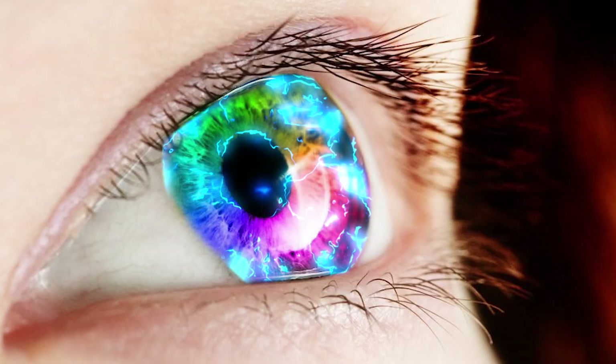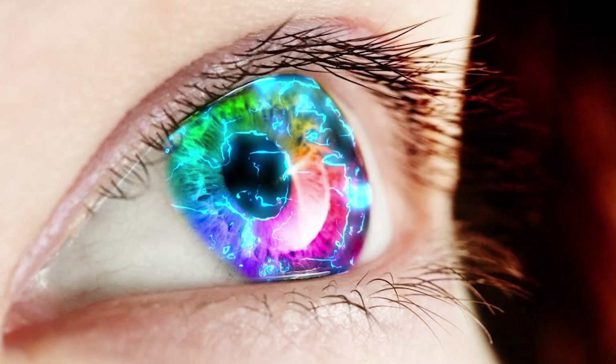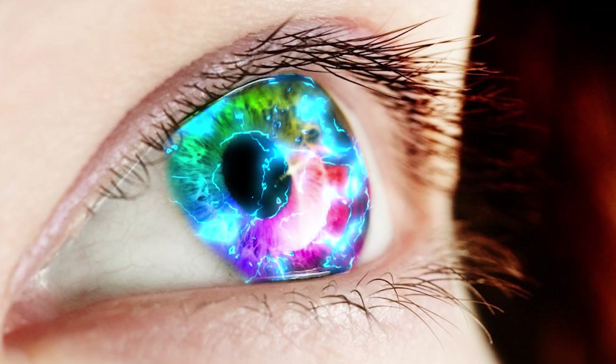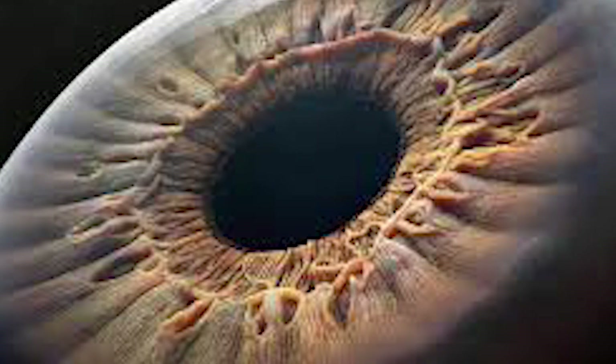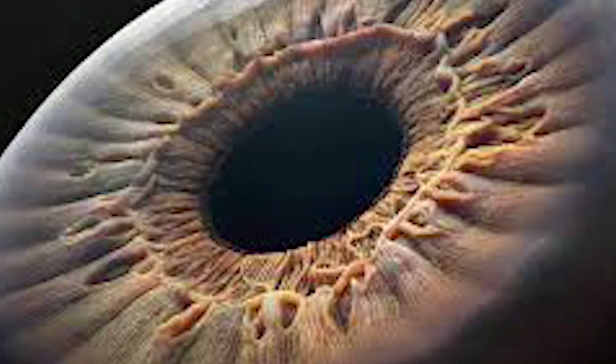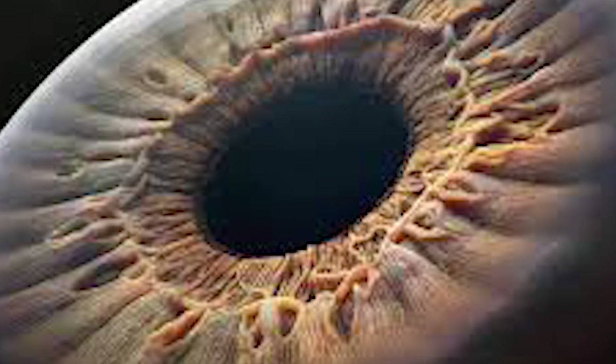Our eyes can distinguish up to one million shades of color, and the most active muscles in the entire body are the muscles that control our eyes. Even more amazing, human vision is so sensitive that it can detect a beam of light containing just five to seven photons.